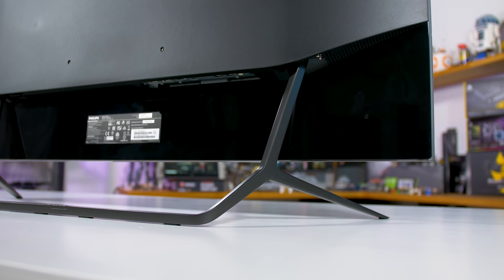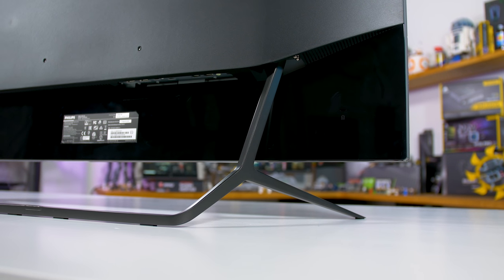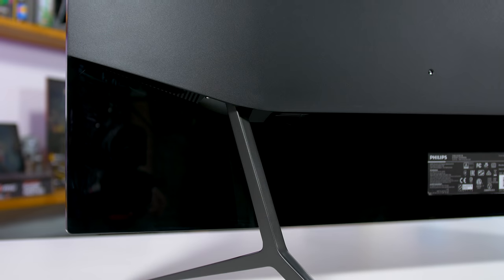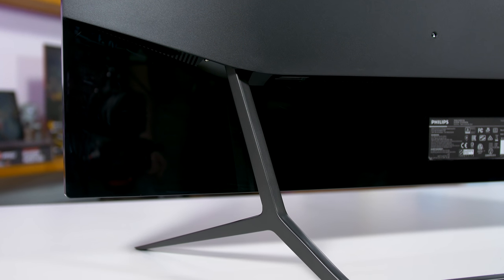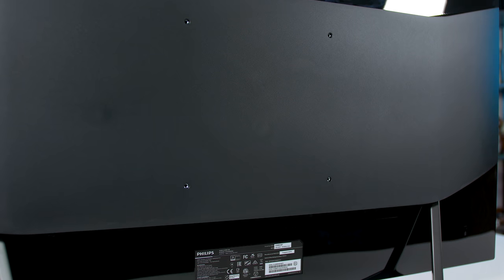It shouldn't come as a surprise that the stand is very limited in that it only provides tilt adjustment — I would have been amazed if it included any other adjustments. So if you want to mount the screen higher up or at an angle, you'll need to purchase a 200x200 VESA mount, which is compatible with a display of this size and weight.